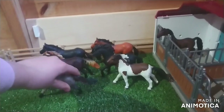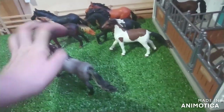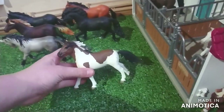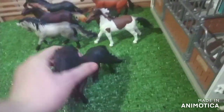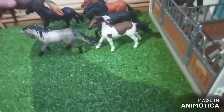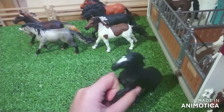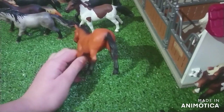In the first stall we have Camelot, who is a Pintabian stallion - the special Pintabian stallion. In the second stall we have my American Saddlebred gelding, Whisper. Over here we have a little group that are currently having a bit of a run.